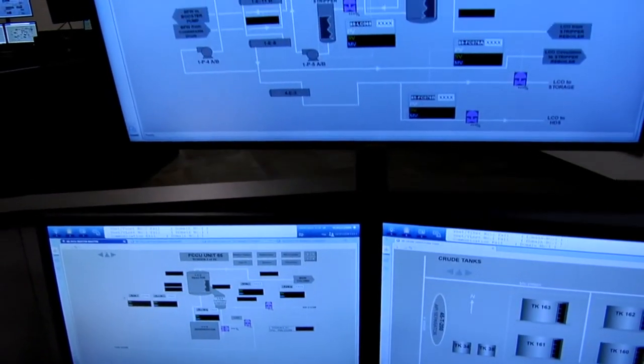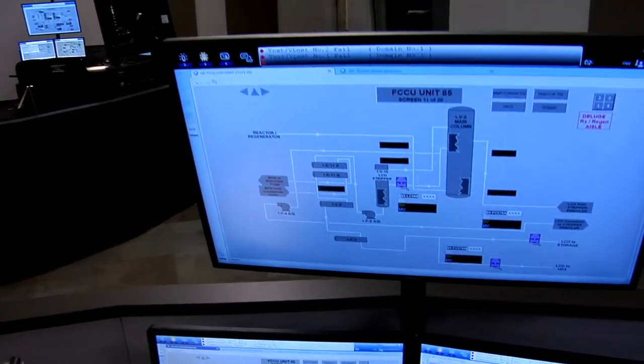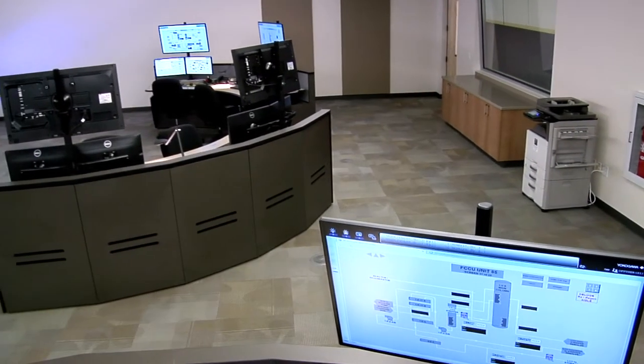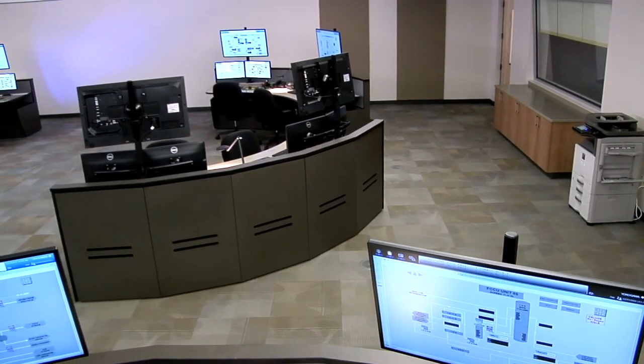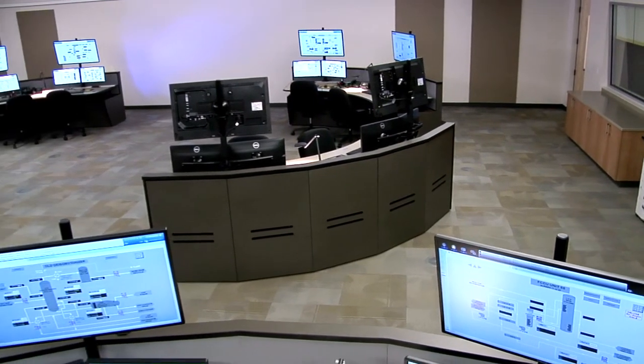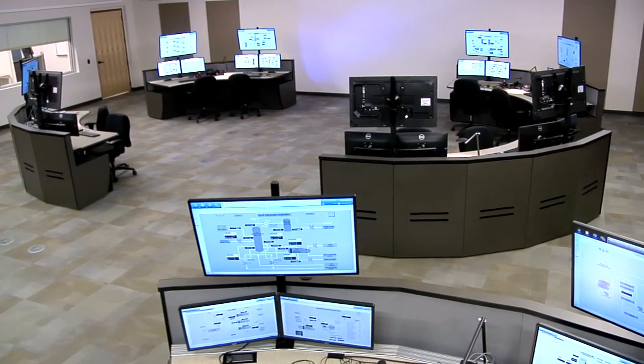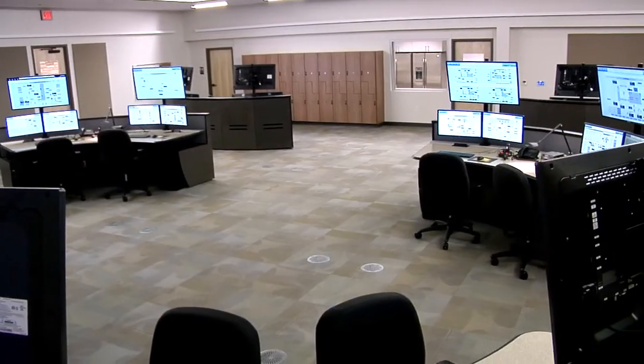features a central control room designed with human factors and ergonomic best practices in mind to maximize operator awareness and minimize physical and mental stress. Six motorized computer stations with adjustable monitors and customizable desk height form the core of this mission-critical space.